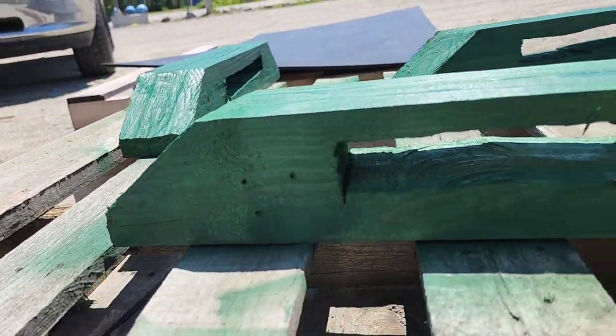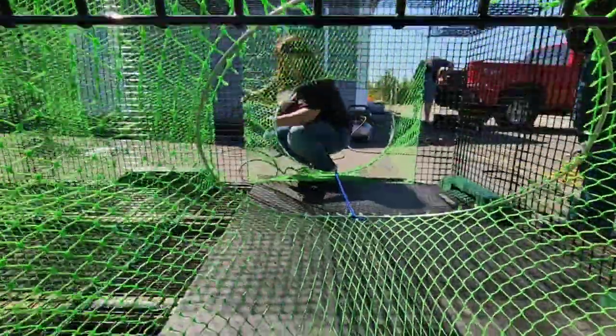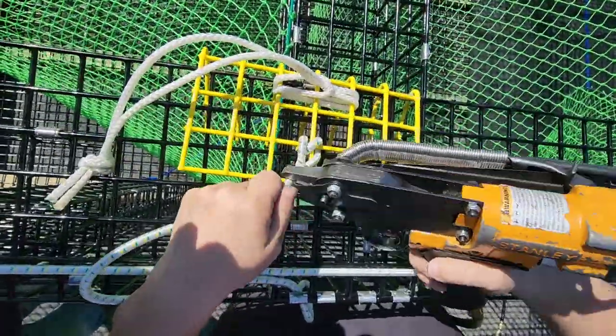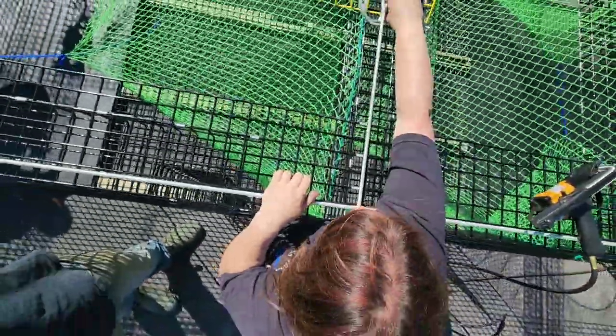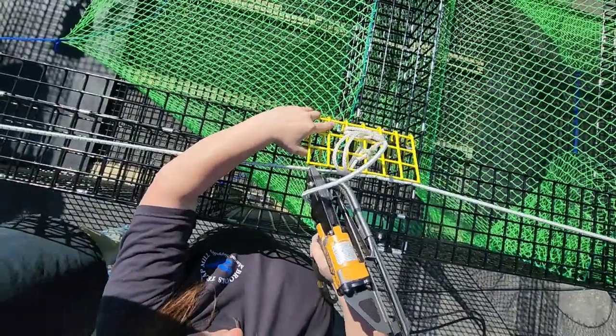For the weights, they actually took some wood, cut it out, and spray-painted it green to look like the weights. You can see them kind of positioned on the sides of the trap. Here you can see the latch or hook for the door being fabricated with bungee cord, lobster trap, and clips.